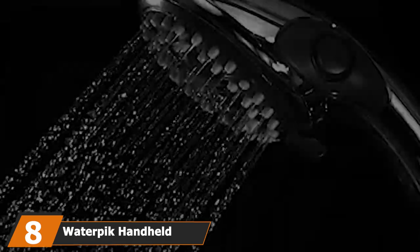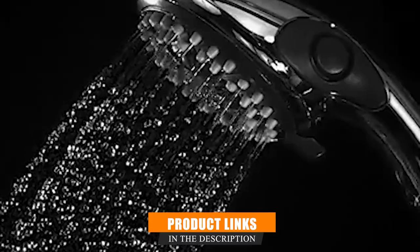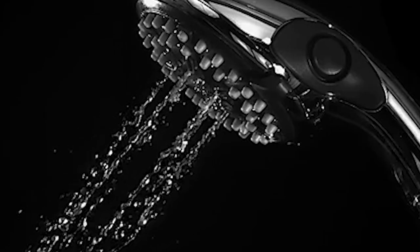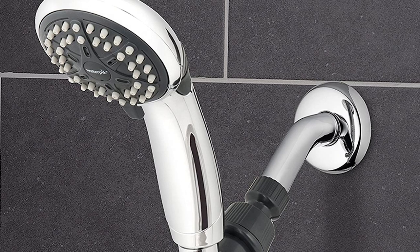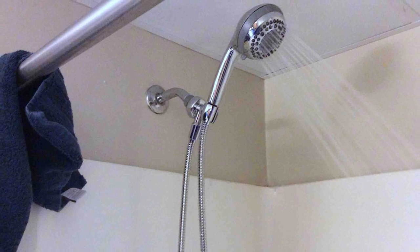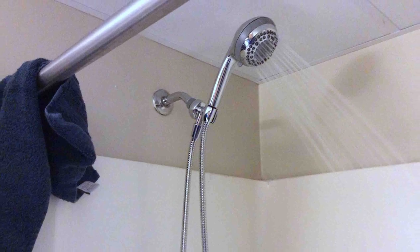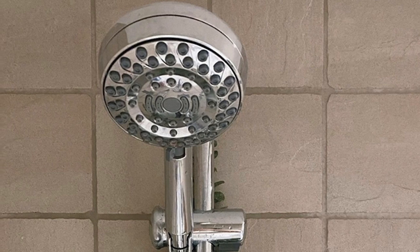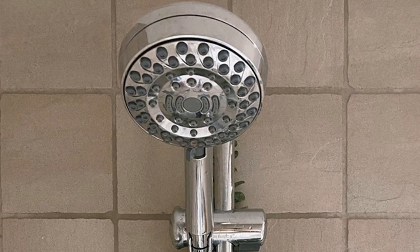The number eight position is held by the Waterpik handheld shower head. If you're looking for a low flow shower head that looks and functions like a traditional shower head, this is the model for you. The EcoFlow shower head from Waterpik comes with a classy chrome finish and a 3.5-inch diameter sprayer. Using only 1.6 GPM, it comes with three spray functions and a pause button. It includes a mounting bracket and a five-foot hose for easy installation, is essentially maintenance free, and comes with a lifetime warranty.